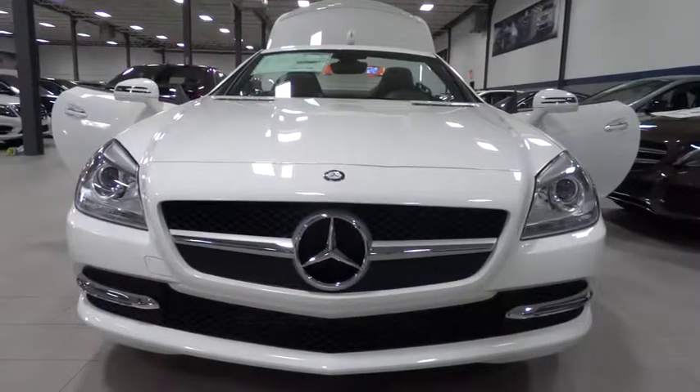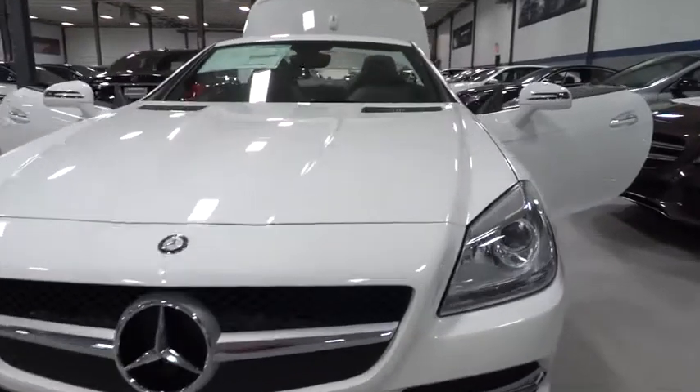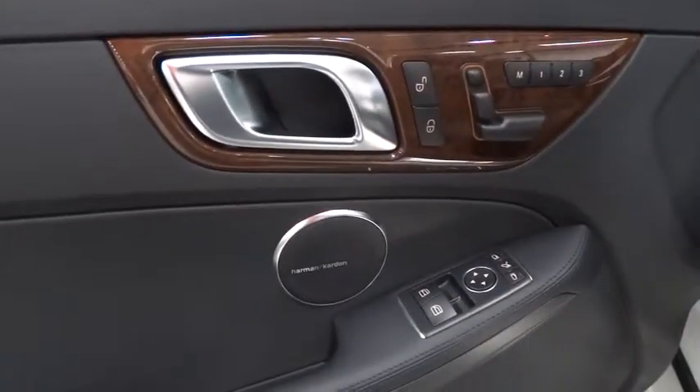The 2015 SLK Class. You might say it all started on the finish line — we won't be telling those still at the start line. Choose the Mercedes SLK Class, priced below $55,000. This vehicle has less than 100 miles.